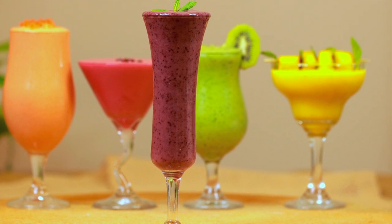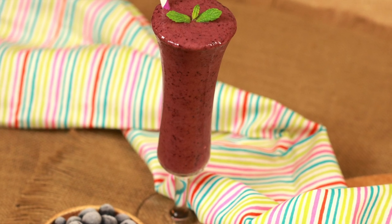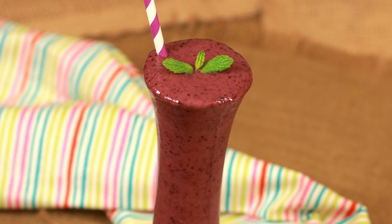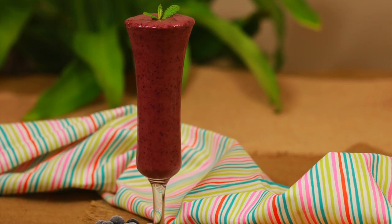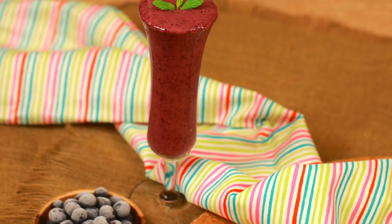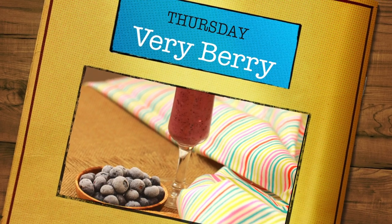By the time we reach Thursday, most of us are drained out. To amp up our energy, boost your diet with food rich in antioxidants to liven you up. Here comes your purple fiery berry Thursday smoothie.